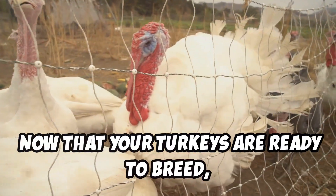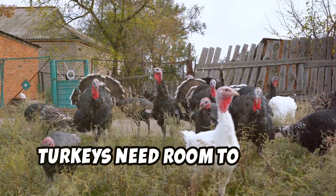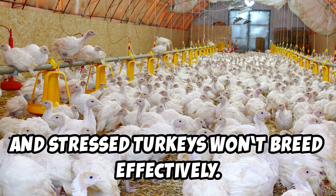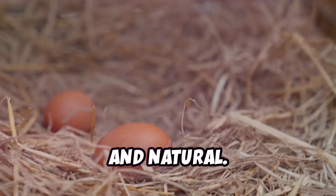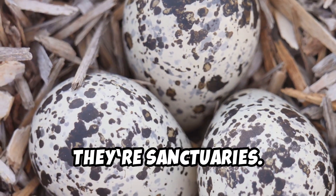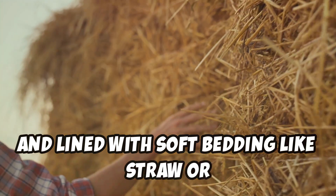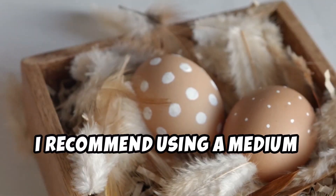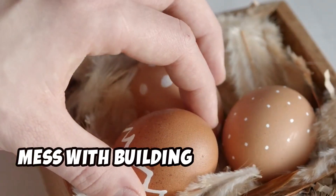Now that your turkeys are ready to breed, let's set the stage for success. First things first: space. Turkeys need room to roam, court, and nest. Overcrowding leads to stress, and stressed turkeys won't breed effectively. Each bird should have at least 30 square feet of space. Next, let's focus on nesting boxes — these aren't just egg-laying stations, they're sanctuaries. A good nesting box should be spacious, cozy, and lined with soft bedding like straw or wood shavings. Turkey nesting boxes are hard to find for sale; I recommend using a medium doghouse — they work great. I'll link a commercial option in the description.